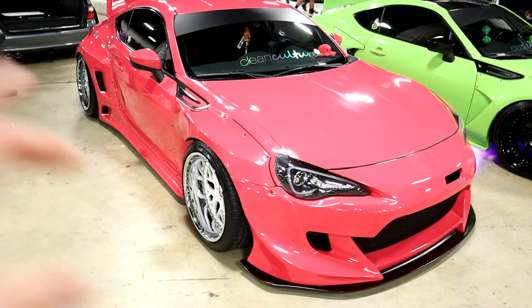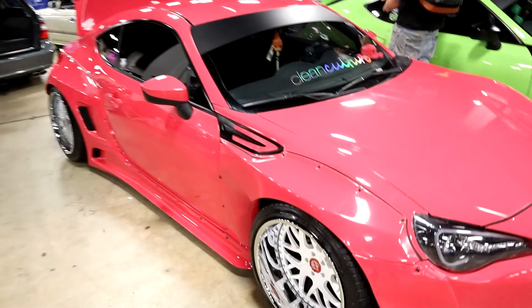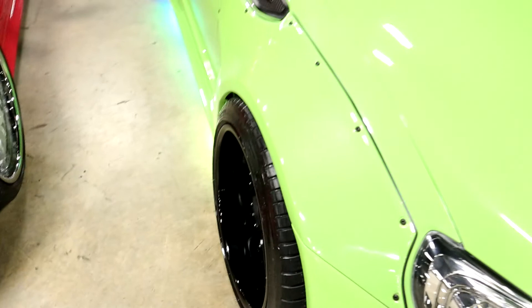Here we've got a pair of 86 twins — this is the Version 3 Pandem Rocket Bunny kit in hot pink, very nice. Custom three-piece wheels, all clean culture, you know how it is. And over here is an interesting setup — he's got the V2 Pandem kit for the front but the Rally Backer kit for the rear, very interesting. Amazing fit — nice and thick, nice and wide. I don't like to see a lot of camber, but that's just me personally.